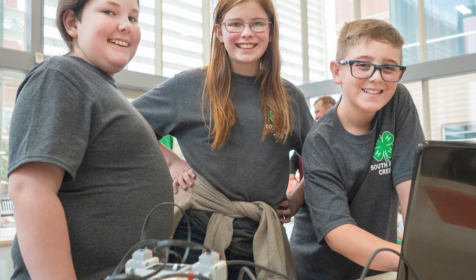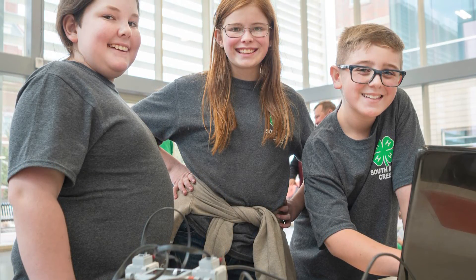We use technology and computers every day, with more innovative challenges and more inventions being created each day. Science is literally changing the world as we speak.